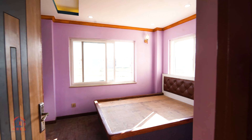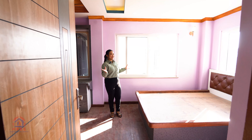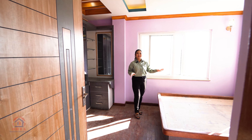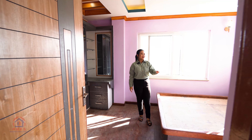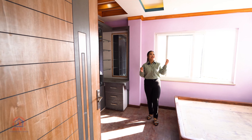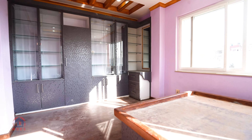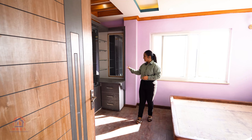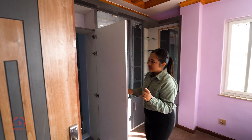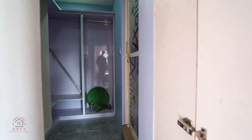Now we are heading towards the third bedroom of this house. The bedroom benefits from natural light through the windows. You have a drawer in the bedroom, a simple and elegant design with ceiling light and wall light. On the right-hand side, you have a built-in closet, a showcase, and a dressing table. The best part is a walk-in closet and attached bathroom — a very well-designed interior.